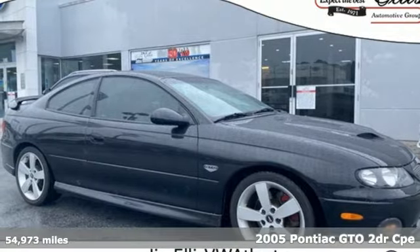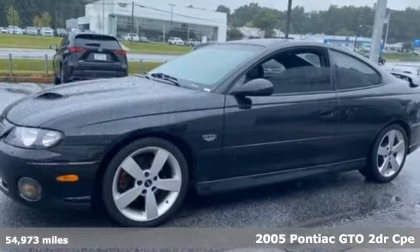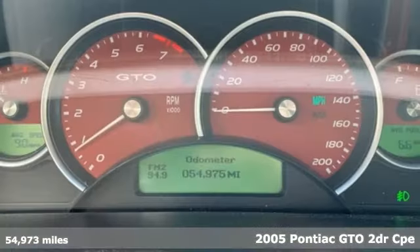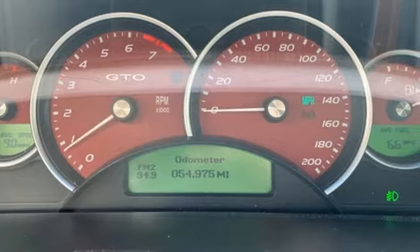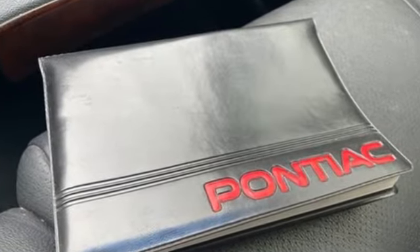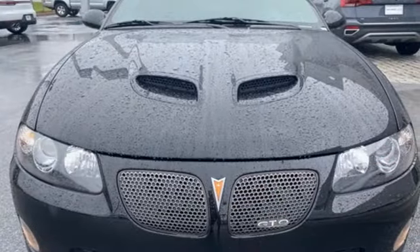It's a 2005 Pontiac GTO, a true performance legend reborn, and it comes with all the amenities you need. Automatic transmission, rear wheel drive, aluminum wheels, and Blaupunkt AM-FM stereo radio.